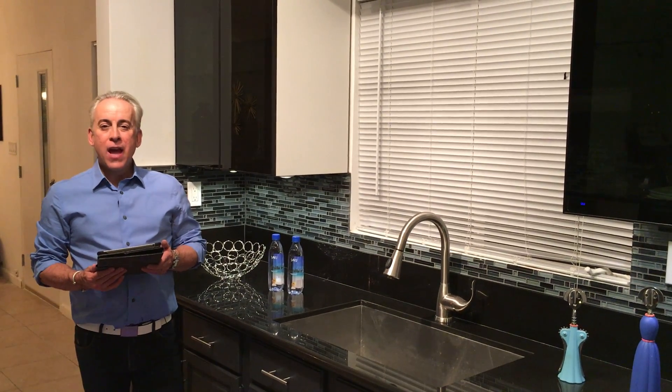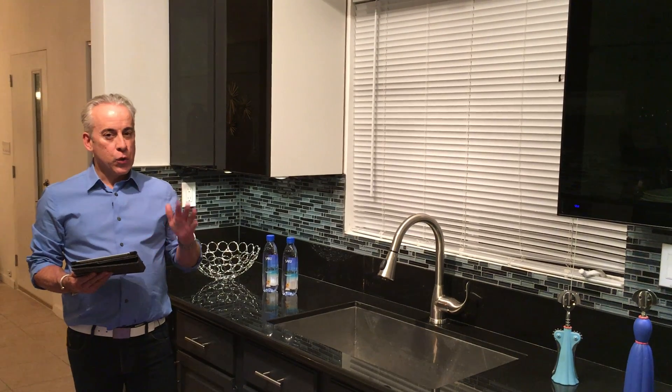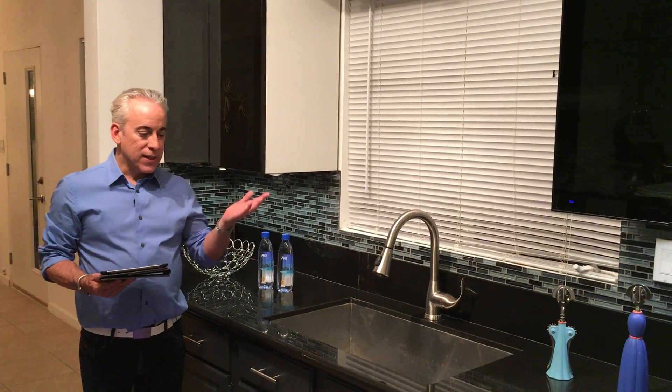Hi, I'm Romy Cordier and we are here in Palm Springs, California. This is a kitchen that I'm in the process of renovating. The process is about 95% done and I want to bring you in and show you the process. So check this out.